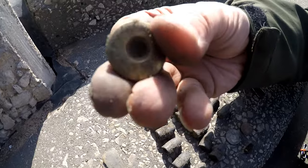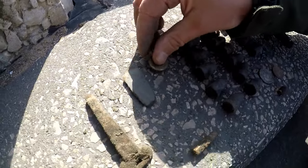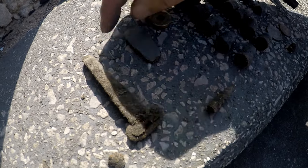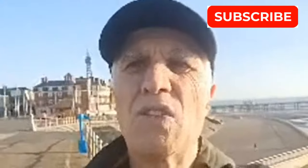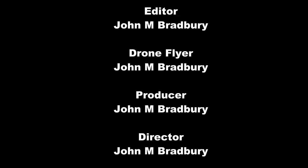Some sort of old shotgun cartridge. Three-on-three bullet. And a spoon handle. Fishing weight. Thanks for watching, catch you on the next Black Wolf Adventure. To be continued — thank you.